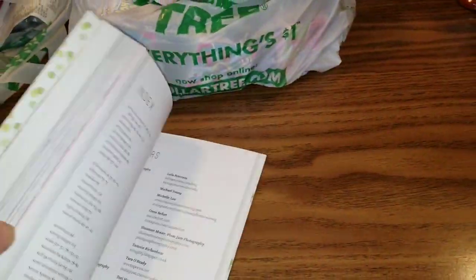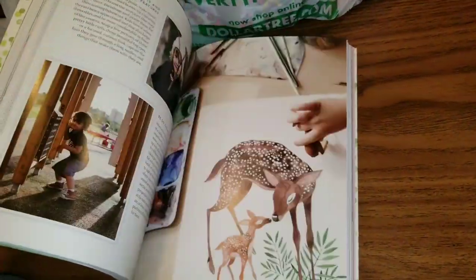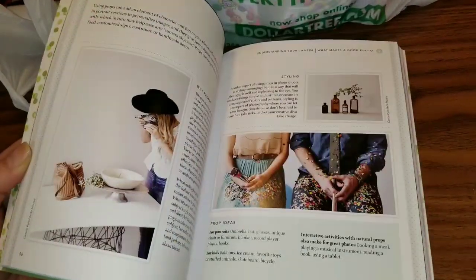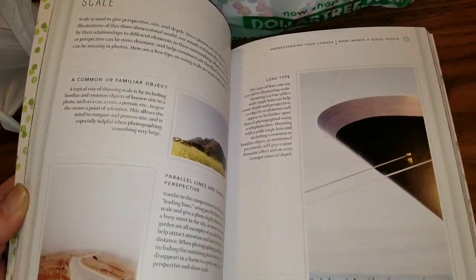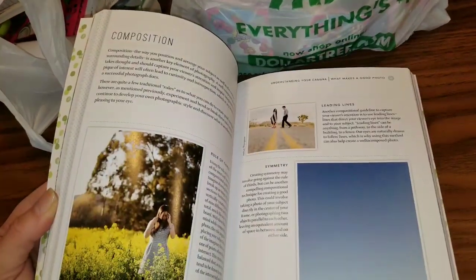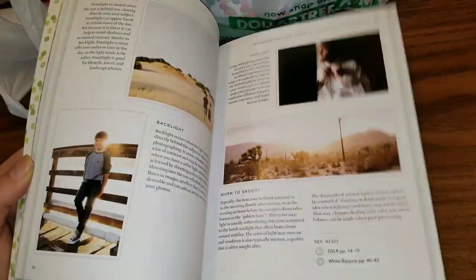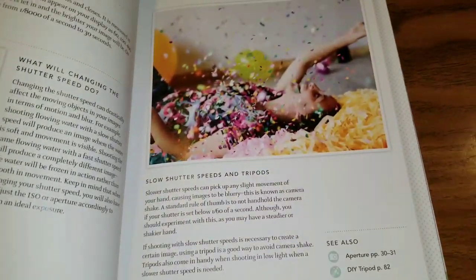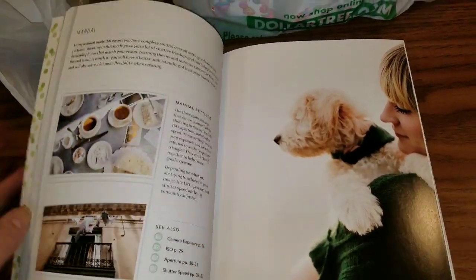It gives you different ways and techniques to use your camera, different styling ideas, different background ideas, different settings on your camera. It gives you all kinds of awesome information — using props and scaling different items, using different patterns and shapes, composition in your pictures, the color in your pictures. It tells you all about using shutter speeds and aperture and using your camera on a manual setting.